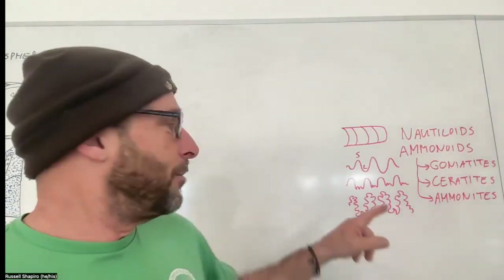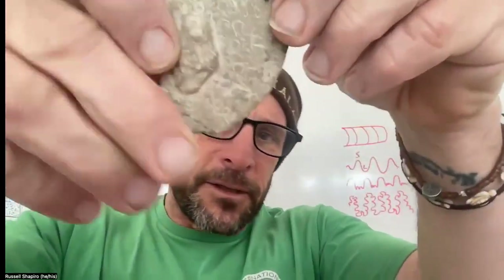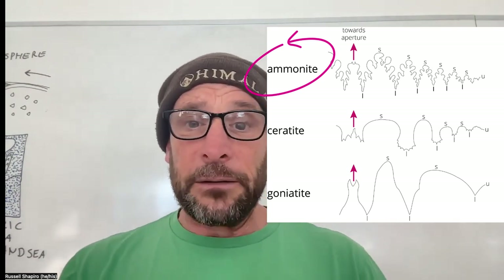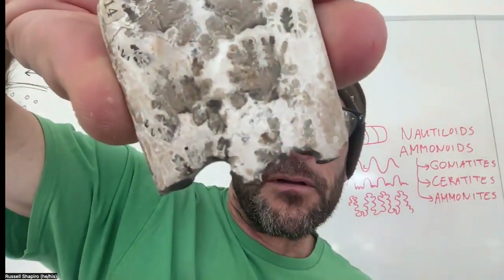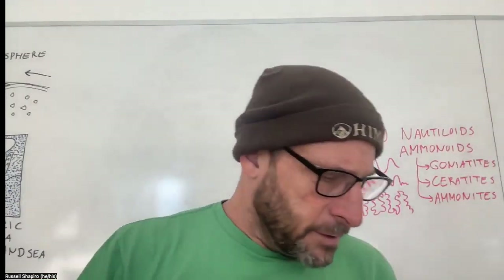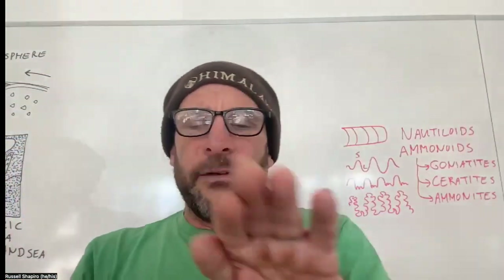Now look at the ceratites. The saddles are pretty smooth, but the lobes have lots of little saw teeth on them. I can show this one here — you can see those smooth saddles going up and the toothy-looking lobes going down. When we get to the ammonites, though, we start getting pretty crazy. Here's a bit of a straight ammonite — look at how the saddles and lobes are all made of little curves. Look at how complicated that is — so much structure to it. Here's another straight one. This one's kind of cool because it's broken, so you can see what it looks like if you actually peeled off and looked at that chamber wall — look at how curvy and detailed it is.